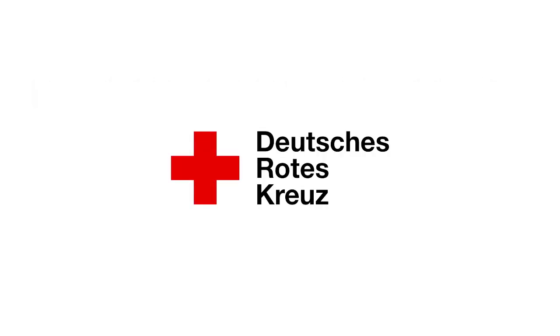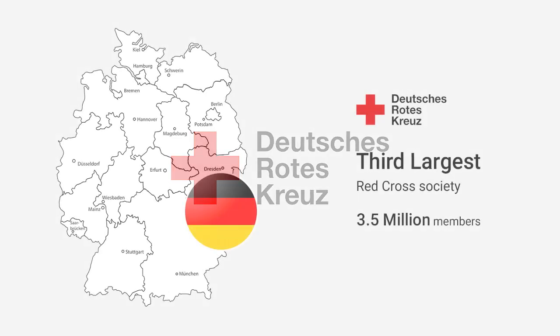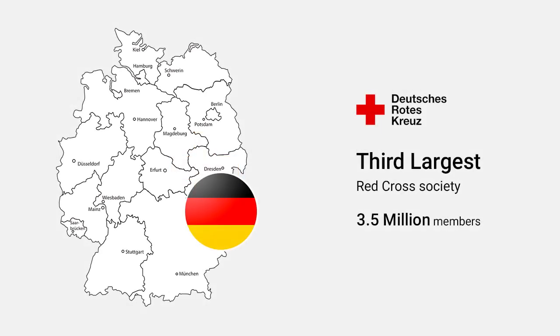According to Wikipedia, the German Red Cross, or the DRK, is the National Red Cross Society in Germany. It has more than 3.5 million members and is the third largest Red Cross Society in the world. It provides a wide range of services within and outside Germany.